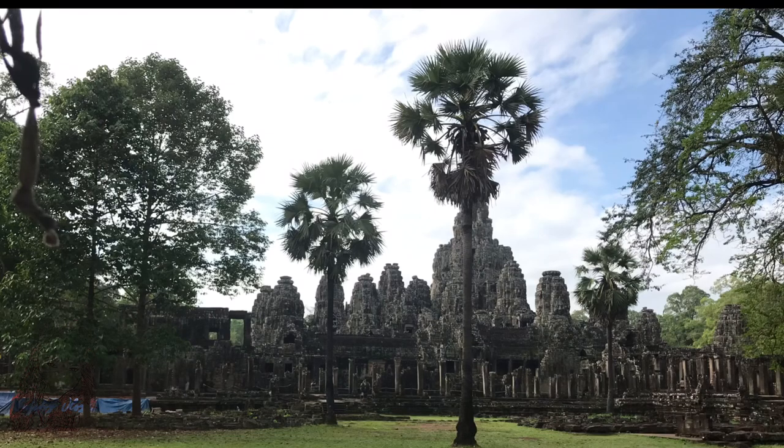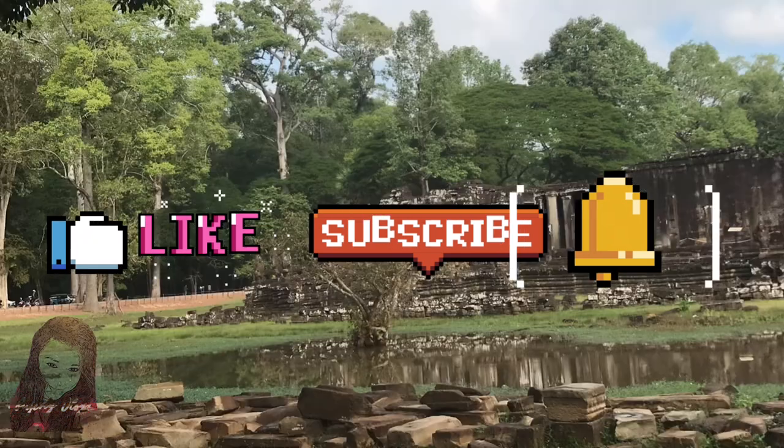Thank you so much for watching. Don't forget to hit like and subscribe and hit that notification bell. Bye!